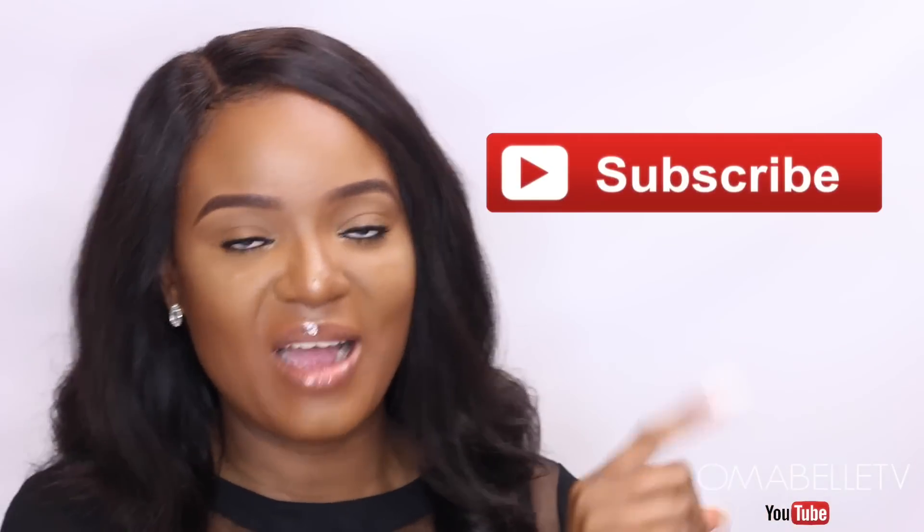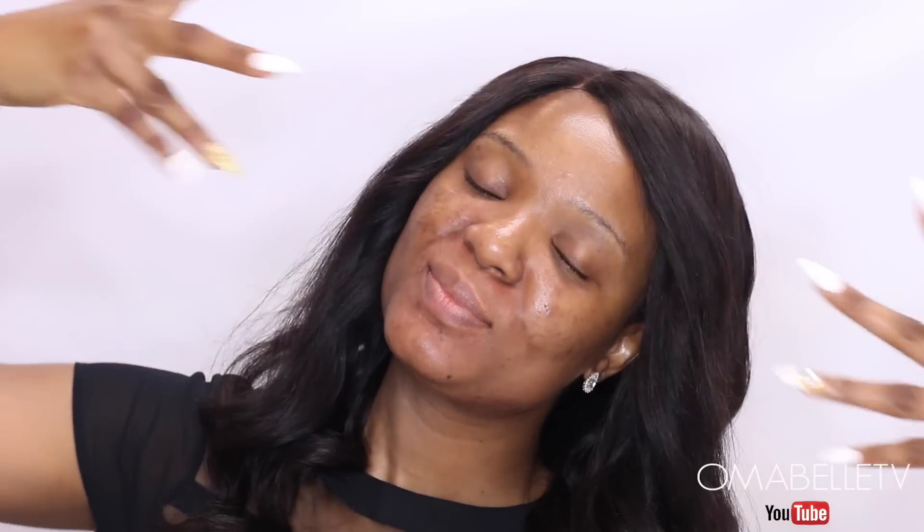I'm so excited for this look and as you can see, no eyeshadow, nothing on my lips except lip gloss, no lashes. I hope you all enjoy this video — don't forget to give me a huge thumbs up and hit the subscribe button if you haven't already. If you want to see how I achieved this no-foundation, no-makeup makeup look, then definitely keep on watching.